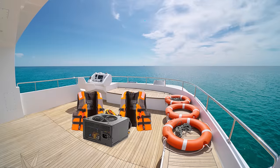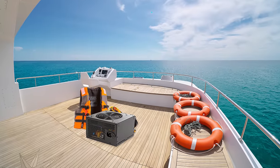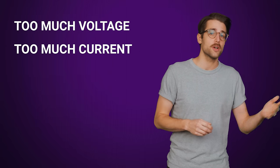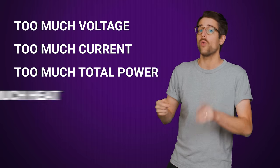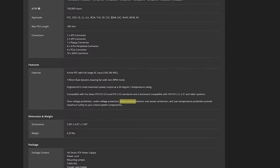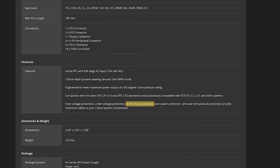Another common way you'll see sketchy manufacturers cheap out is through removal of electrical safeguards that are supposed to protect your power supply if too much juice is flowing through it. A well-built power supply should have protection circuits that watch for different hazardous conditions — namely, too much voltage, too much current, too much total power, or too much heat — as well as a short circuit protection feature that can detect if the impedance drops below a certain threshold.